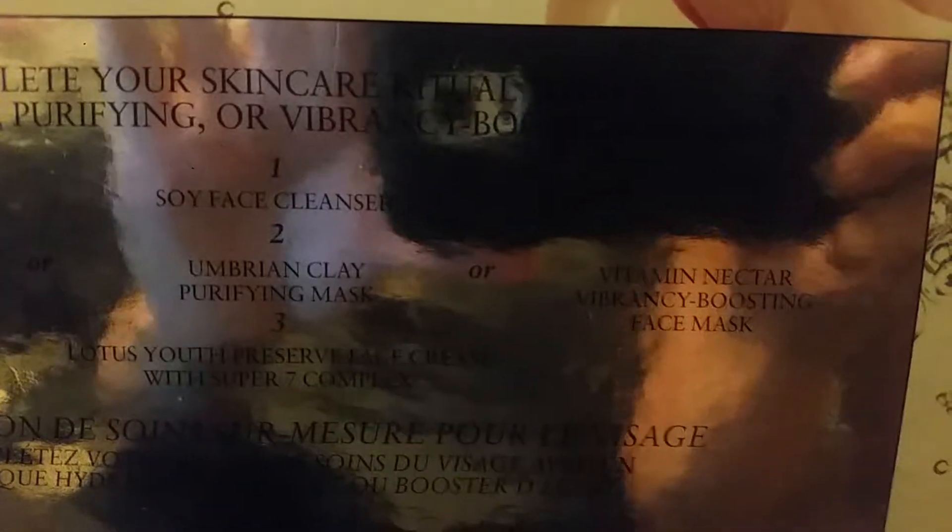On the back there's just this metallic section. You have the choice of the Rose Face Mask, the Umbrian Clay Purifying Mask — which is the one I got — or the Vibrant Nectar Vibrancy Boosting Face Mask.